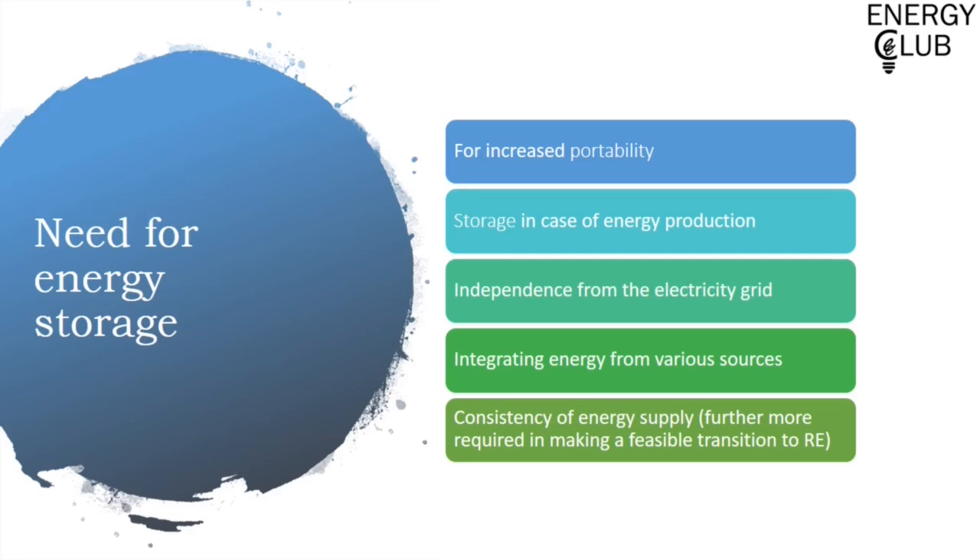Next up is storage in case of excess energy production. You don't use up all the energy generated by your power plant at a single go — rather, you can't. That's where energy storage comes in handy. Also, when we talk about household appliances, you usually get electricity from the service mains connected to the electrical grid. The presence of energy storage allows you to stay off the grid, get energy from various sources such as solar or wind, and get a consistent supply of energy — making it an important element in an ecosystem driven by renewable energy, which is usually intermittent and relatively smaller in scale.